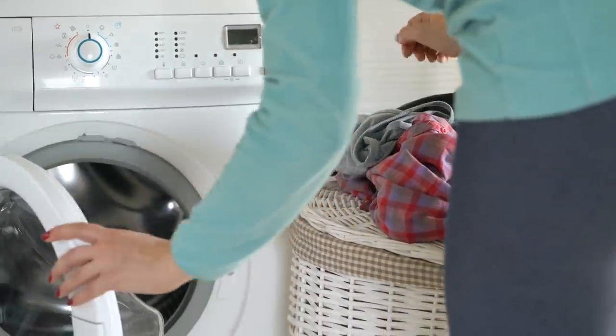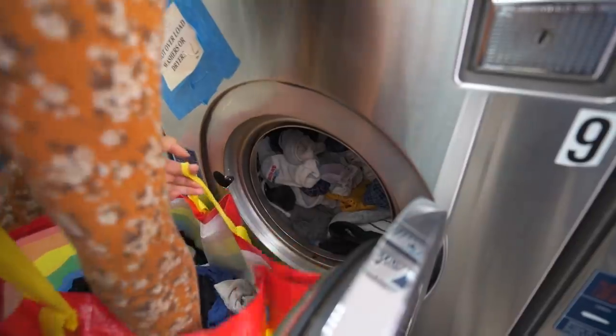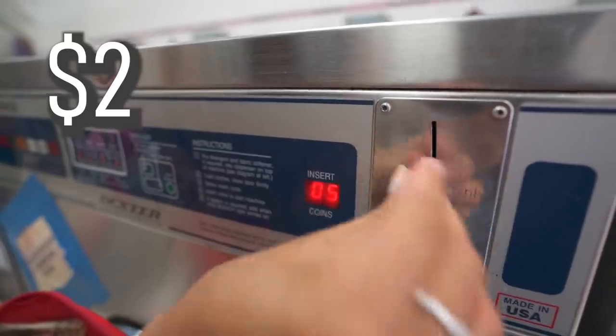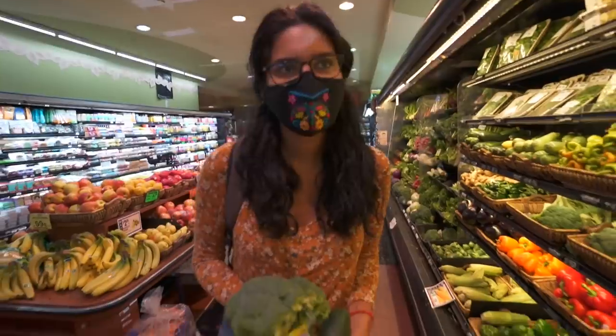In New York, not everybody has a laundry machine — it's a very common thing. Adriana keeps on top of this expense. If we do regular laundry, it's normally $3 for the washer and $2 for the dryer per machine, so it could be between $10 and $16 or something like that.